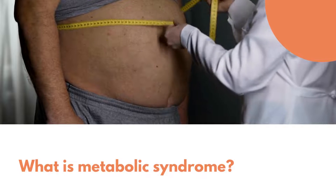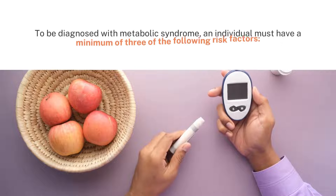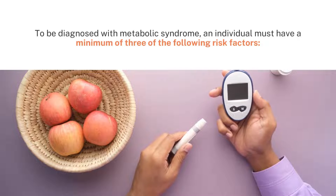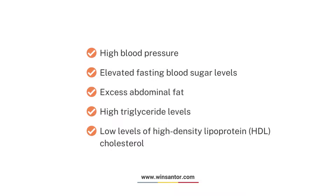What is metabolic syndrome? Metabolic syndrome is characterized by various metabolic disorders that often occur together. This condition increases the risk of developing cardiovascular disease, type 2 diabetes, or other health problems. To be diagnosed with metabolic syndrome, an individual must have a minimum of three of the following risk factors: high blood pressure, elevated fasting blood sugar levels, excess abdominal fat, high triglyceride levels, or low levels of high-density lipoprotein (HDL) cholesterol.